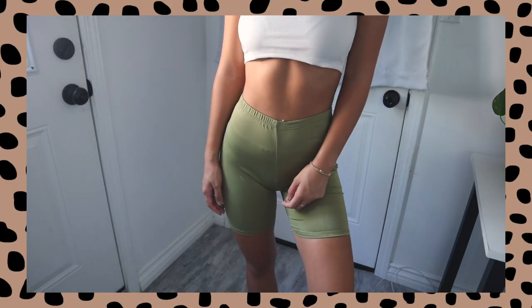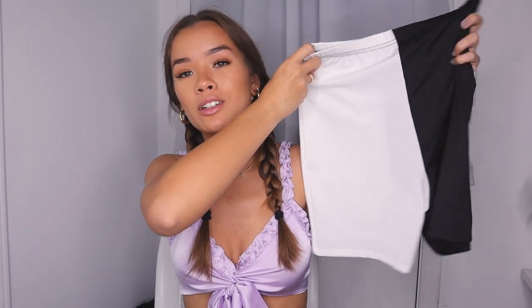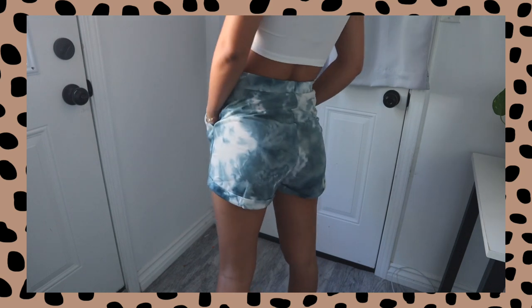Now on to bottoms — I have a series of denim, skirts, and biker shorts to show you. Starting with the biker shorts: the first pair is this olive green color, I think they're adorable. I've been obsessed with biker shorts and wanted to test out Zaful's quality. They're obviously a little thin but that just makes them more comfortable, and I wear them with oversized hoodies anyway. Then I have these color block white and black biker shorts — such a statement piece. I also picked up some really pretty bluish-teal tie-dye loungewear shorts with pockets. So comfortable.